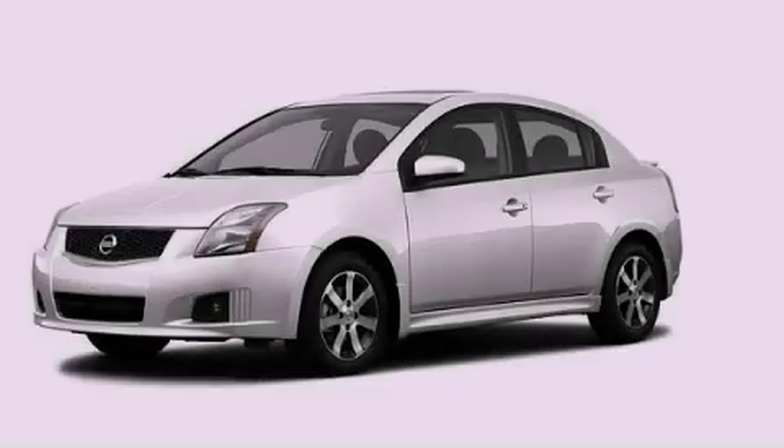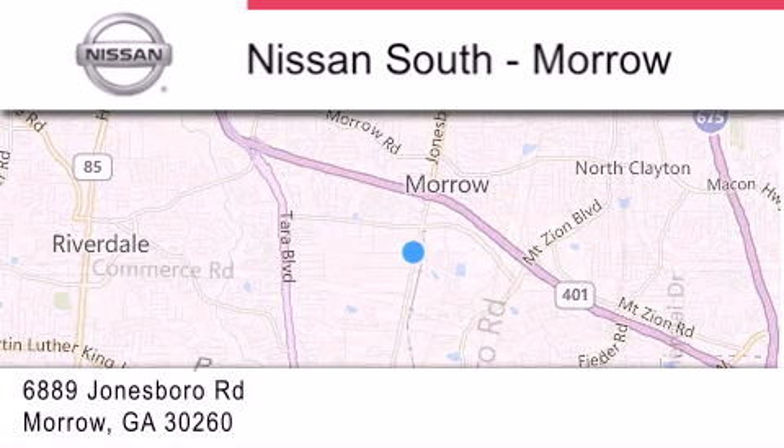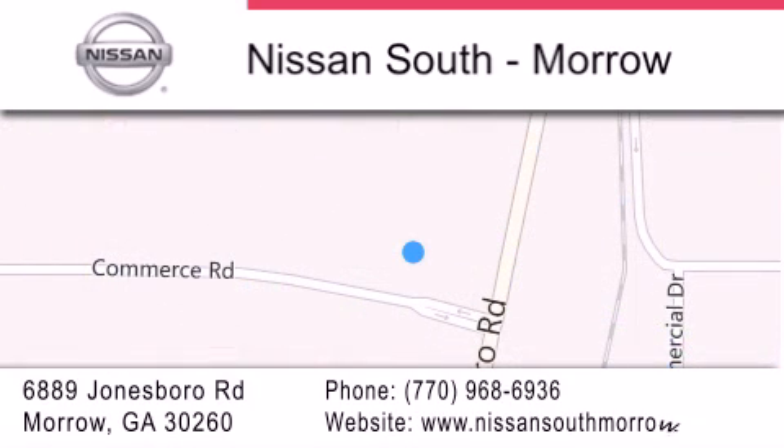Contact us today to arrange your test drive. Nissan South is located at 6889 Jonesboro Road in Morro. Our goal is to exceed all of your expectations to ensure that you'll return for future visits.